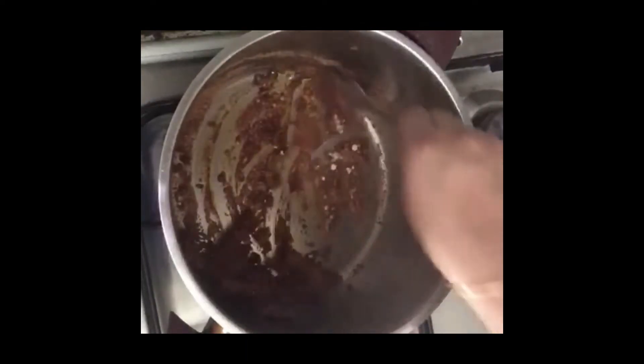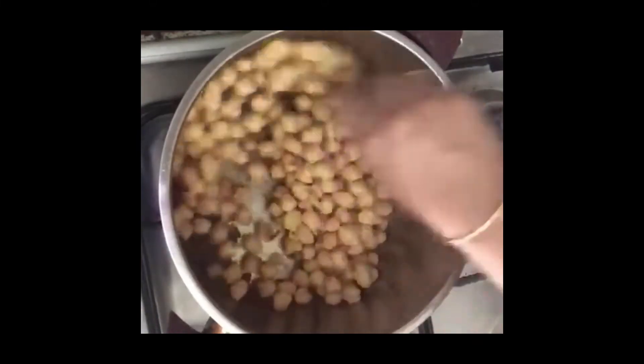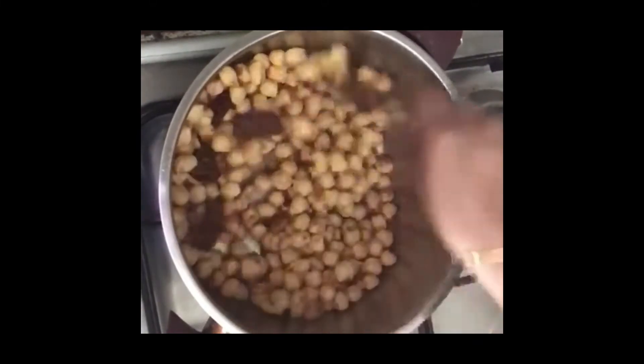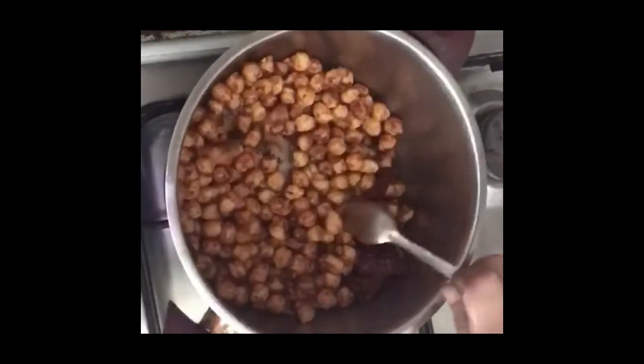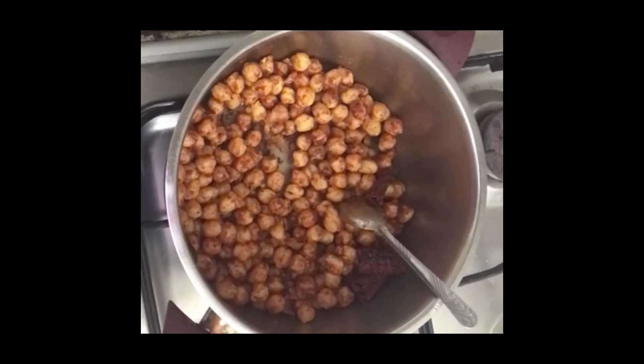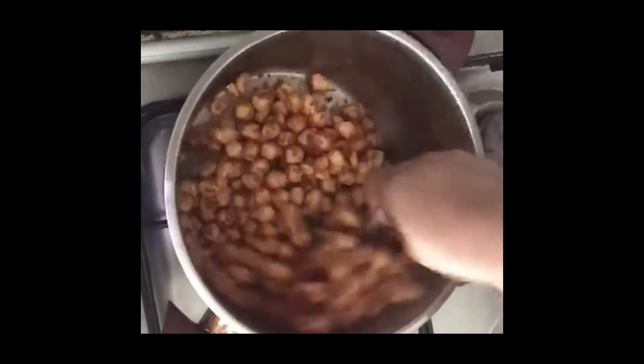I am going to mix it in a little bit. Let's cook with a half teaspoon of it.